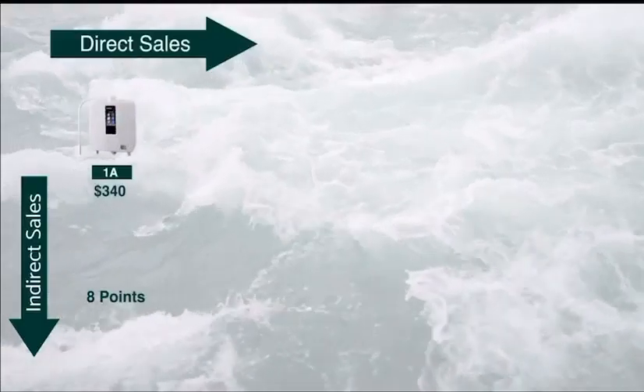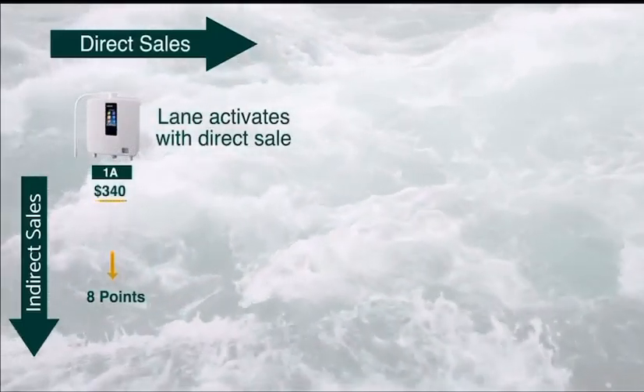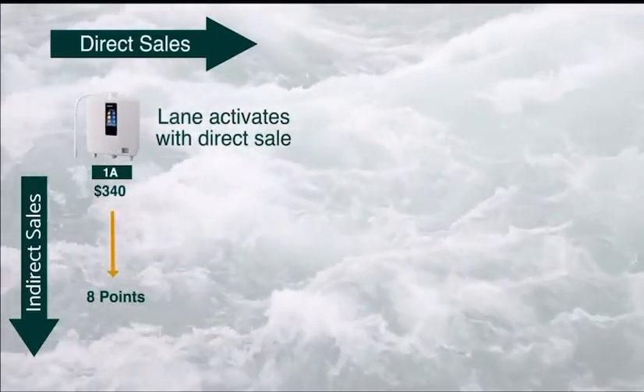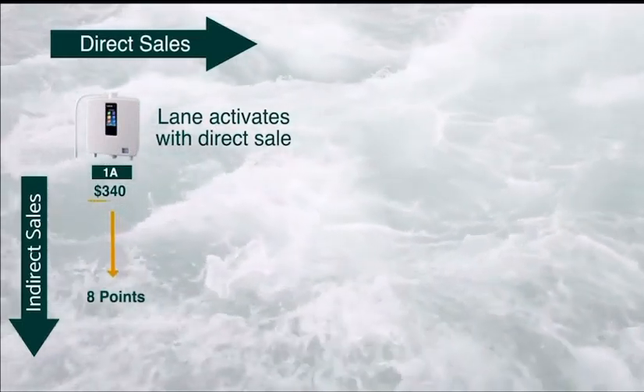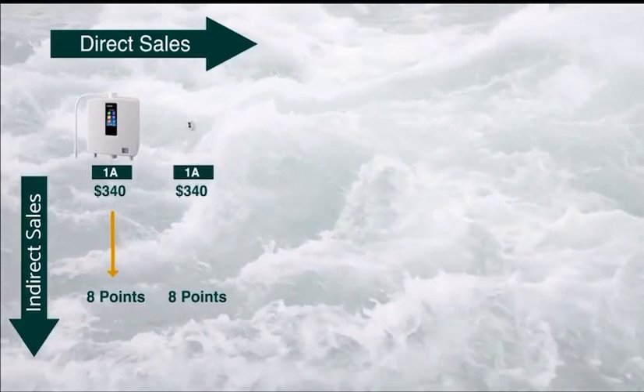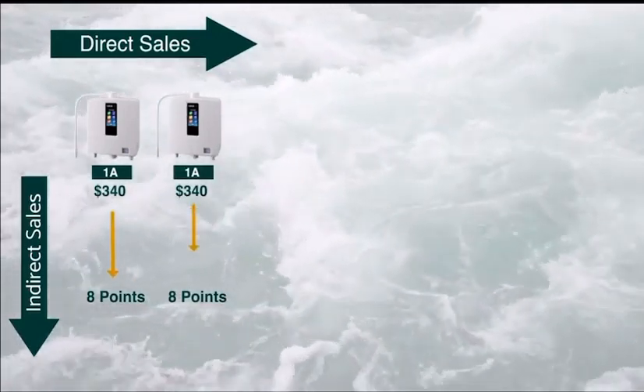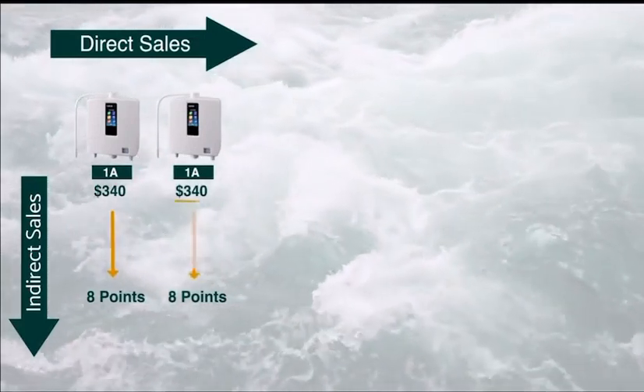On your first sale, let's say you sell a machine to Bob — you're going to make $340. Now, any machine that Bob sells himself, you will also be receiving $340. That's what's known as an indirect sale. On your next direct sale, meaning you're opening up a new franchise lane, you are also going to make another $340.